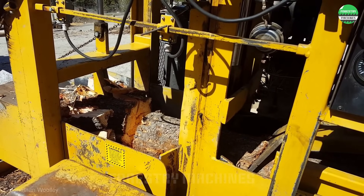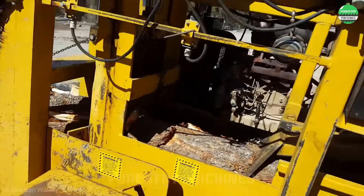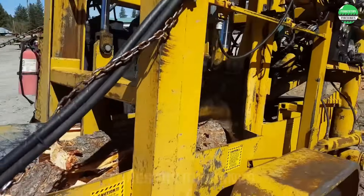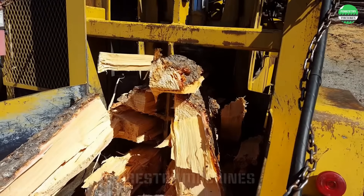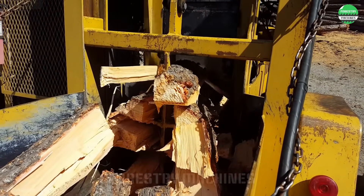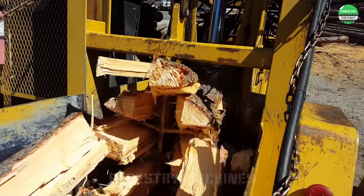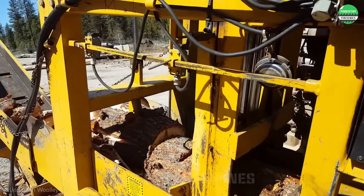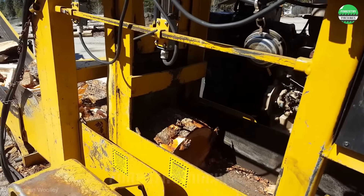Industrial power is clearly demonstrated through this machine. The sturdy frame and powerful hydraulic system create impressive efficiency. Smart mobile design allows for easy transportation. From cutting to splitting, every process is automated. This is an excellent choice for wood splitting work.